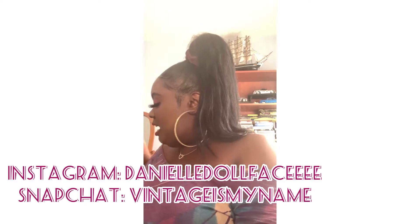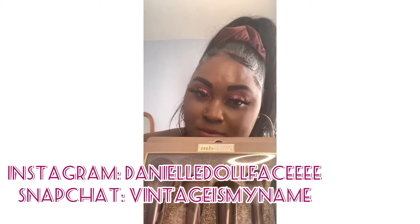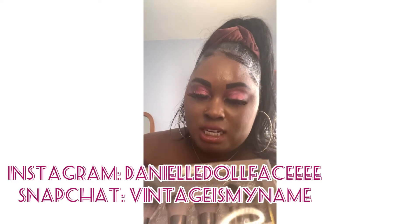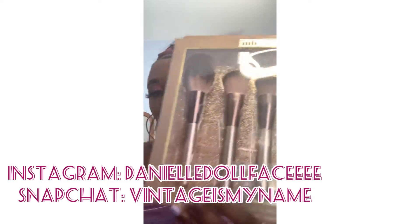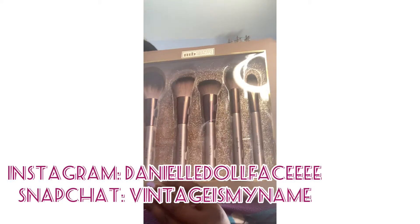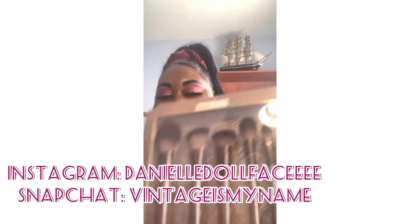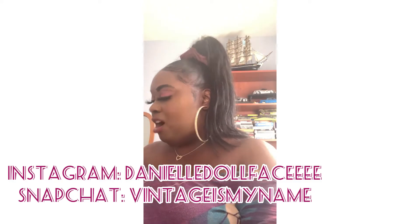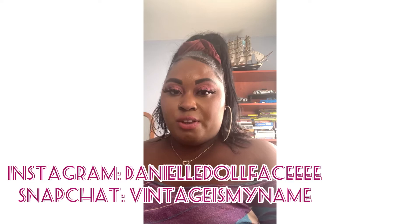Next, I got these makeup brushes. Anyone who knows me knows everyone needs makeup brushes. I love the colors — they match my aesthetic. This was $8.99. You can never go wrong with Ross's makeup brushes. A lot of them are very soft and very affordable.